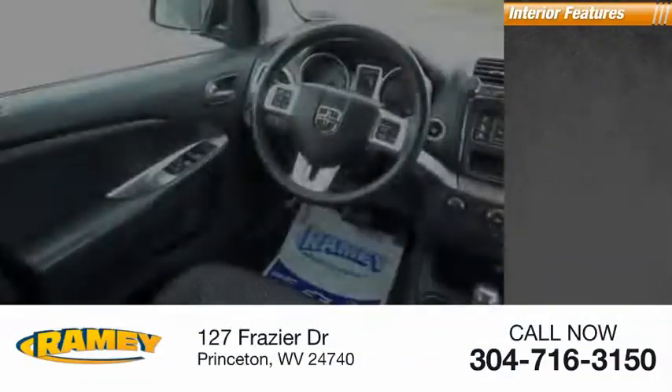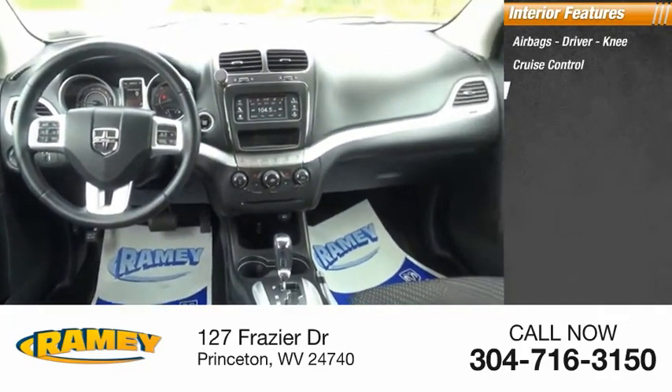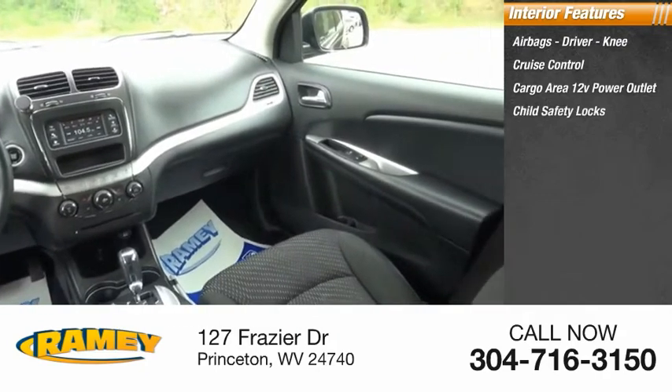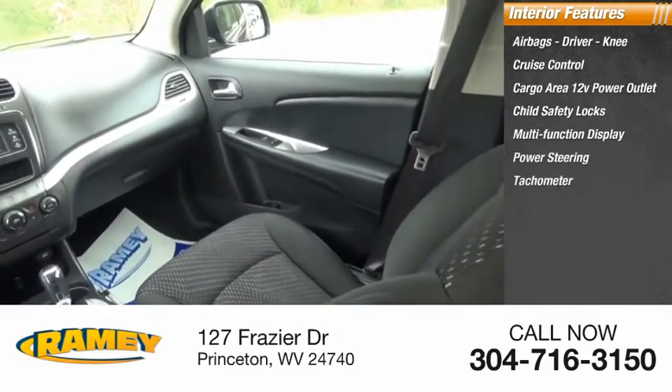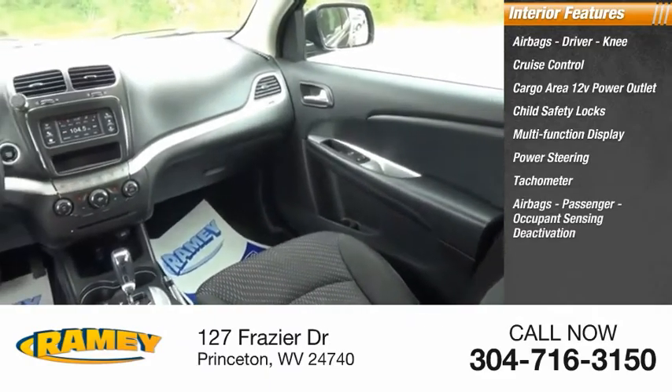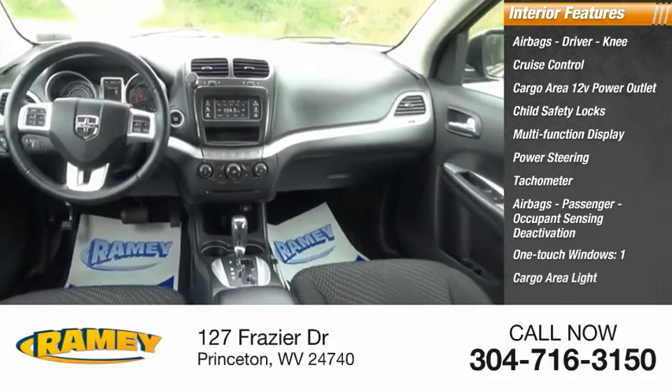Inside you'll find airbags — driver, knee — cruise control, cargo area 12-volt power outlet, child safety locks, multifunction display, power steering, tachometer, passenger airbags, occupant sensing deactivation, one-touch windows, and one cargo area light.